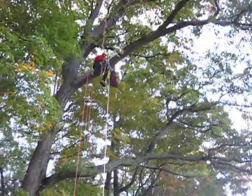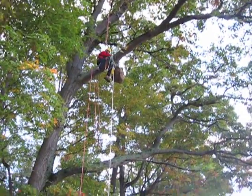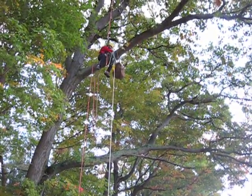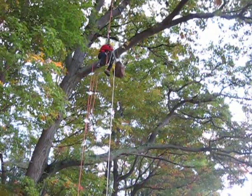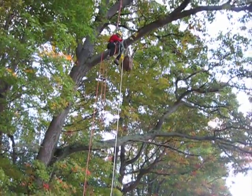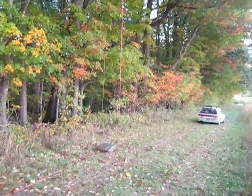It's drop test number six, Friday October 1st. Dropping the Blake's hitch in single rope technique with the special 9mm cord. There she goes. I think it tested a failure.